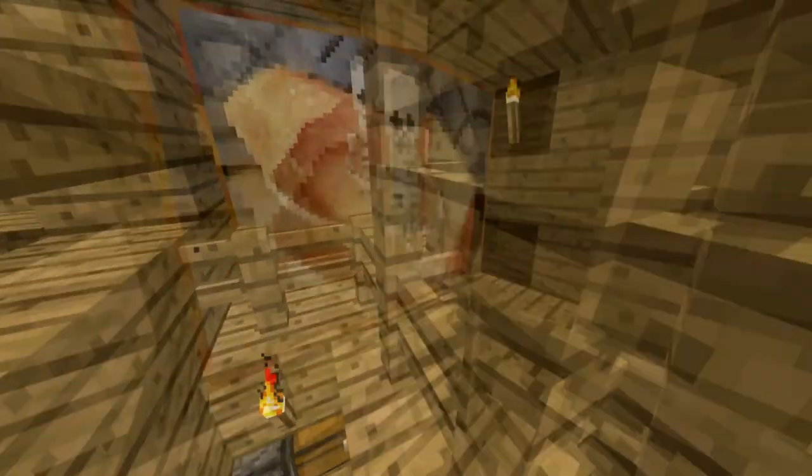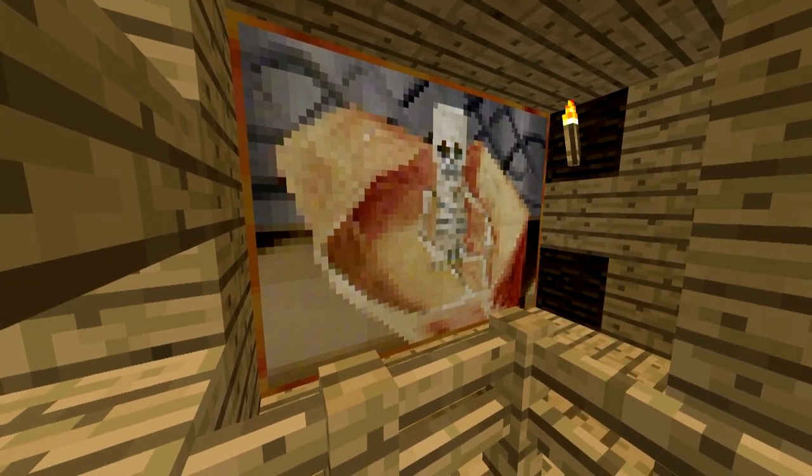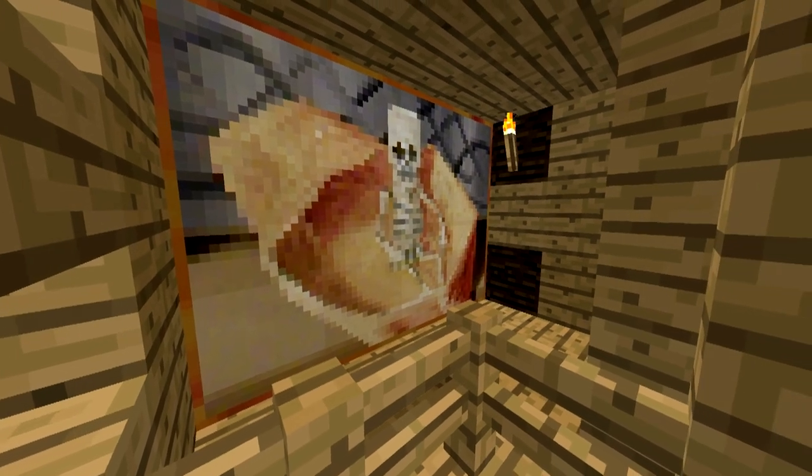Barely able to be seen behind the stairwell is a comically macabre oil painting dating back to the 14th century. One might wonder why anyone would choose to almost not even display this prized canvas. But when you have the diamonds to spare, who cares?